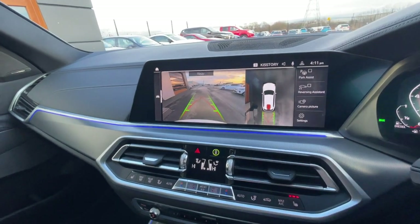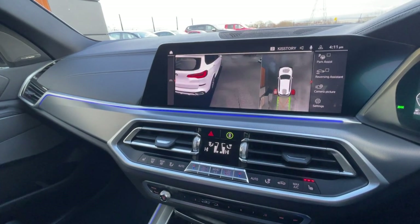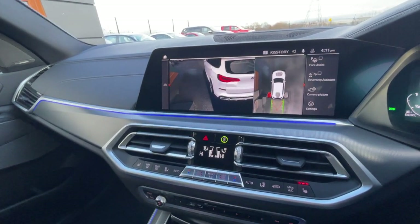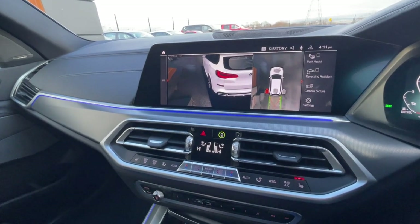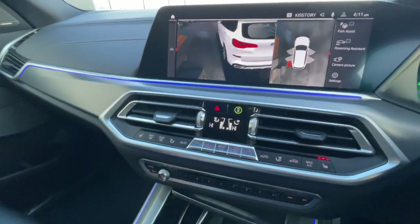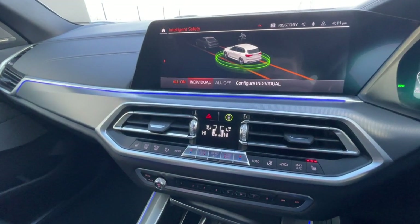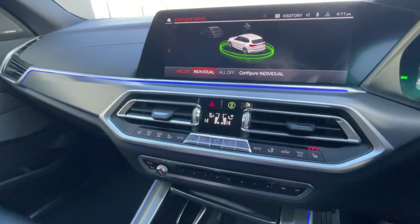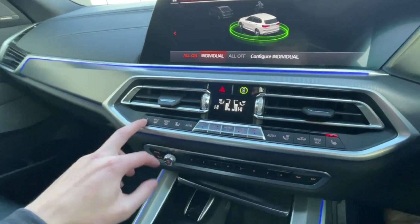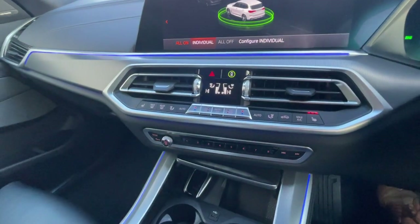The reverse parking camera with parking assist and reversing assistant is shown here. There are also side cameras which you can switch between — really cool. There are intelligence safety settings configurable to your preferences, and dual-zone air conditioning with individual front seat controls — driver and passenger — with three settings. I've got mine on right now, really nice and toasty.